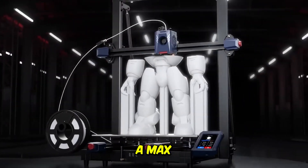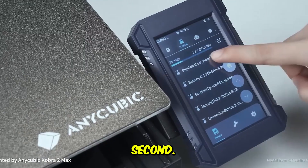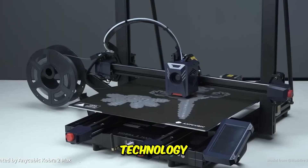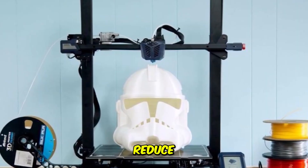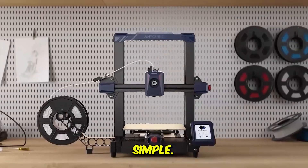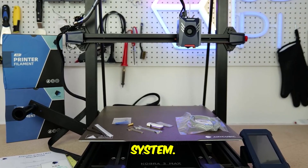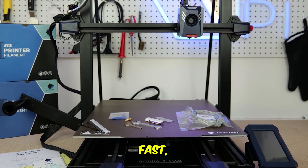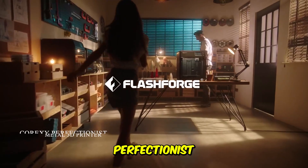But size isn't its only trick — it hits a max speed of 500 millimeters per second. How does it manage that quality at high speed? It employs vibration compensation technology and smart Z-offset to actively reduce ringing and artifacts. Reviewers consistently note that setting up a print has become ridiculously simple thanks to the enhanced auto-leveling system. This is the perfect printer for serious hobbyists and small businesses focused on large, fast, functional prints.